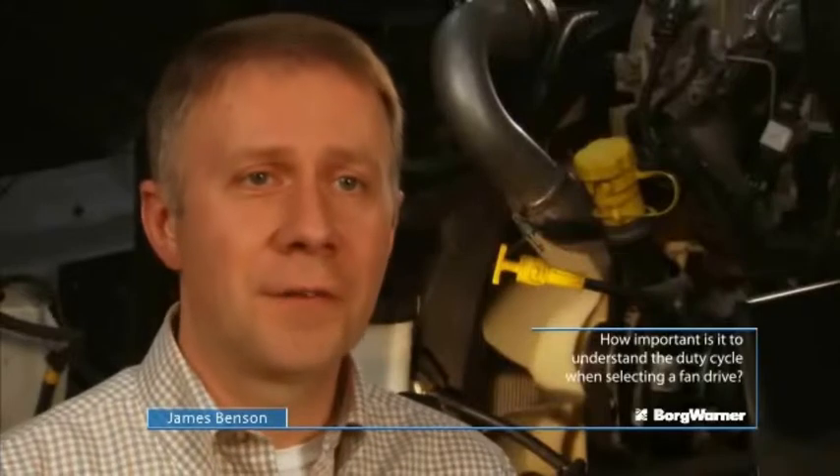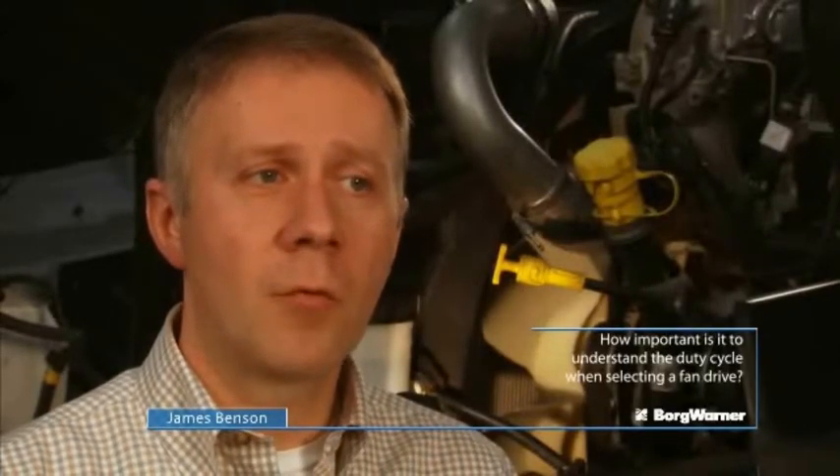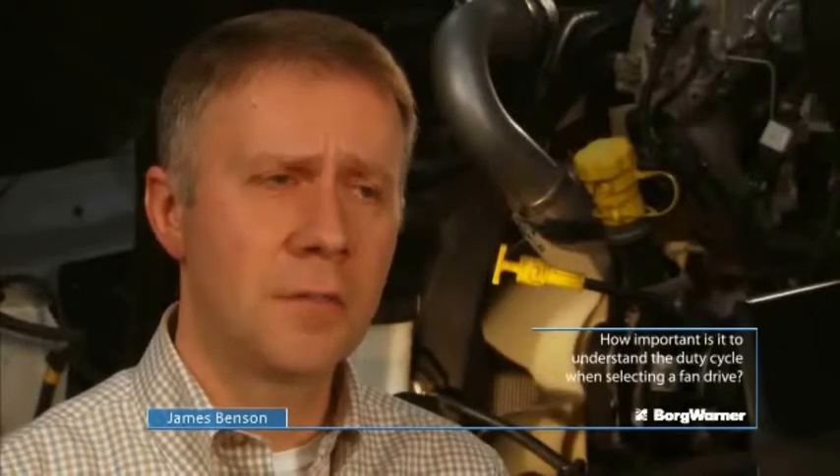BorgWarner prides itself on being one of the more experienced companies in understanding how duty cycles manifest themselves in the duty cycle of a fan clutch. The truck duty cycle needs to be matched with the fan clutch duty cycle — that's very important.